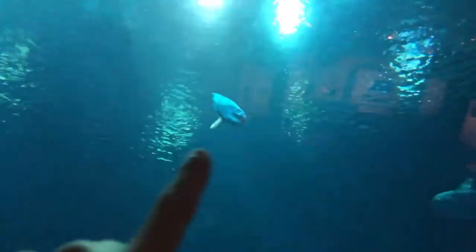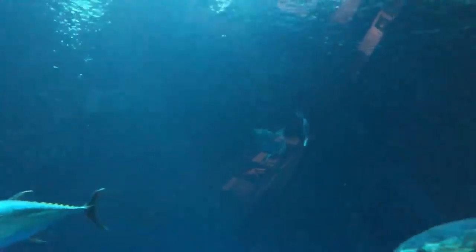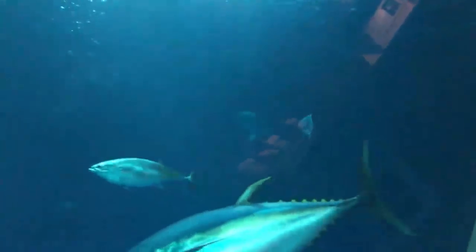We are here downstairs looking at our newest ocean sunfish. That's this little one right here. We now have two ocean sunfish, also known as Mola Mola, in the Open Sea exhibit. So it's a Mola Mola party going on right now here at the aquarium.